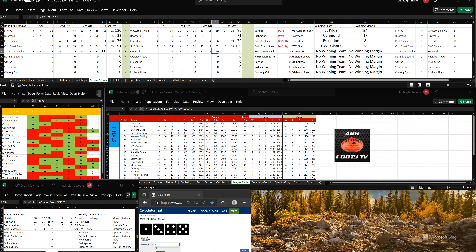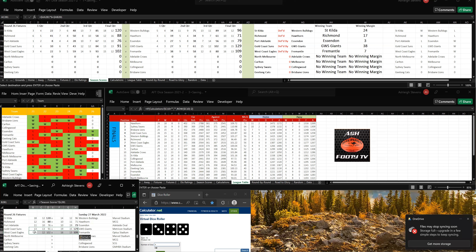It looks like Fremantle have won this game. West Coast have kicked 1-3, that's 15 goals, 12-102. To Fremantle, 4-5, so that's 16 goals, 13-109. Fremantle have won this game by 7 points. Fremantle get off the bottom of the ladder, they're in third last. And West Coast are sitting seventh.